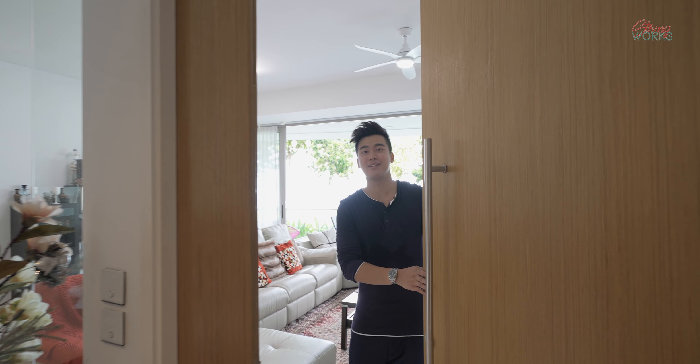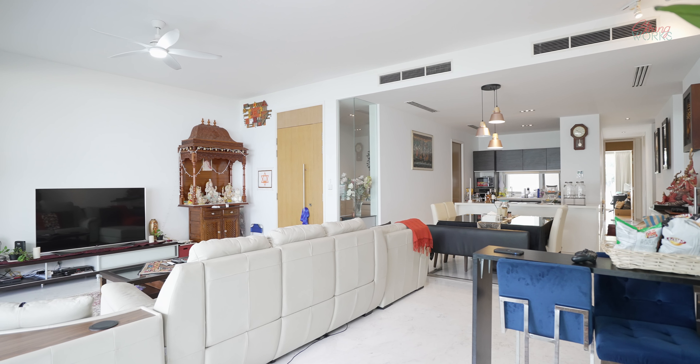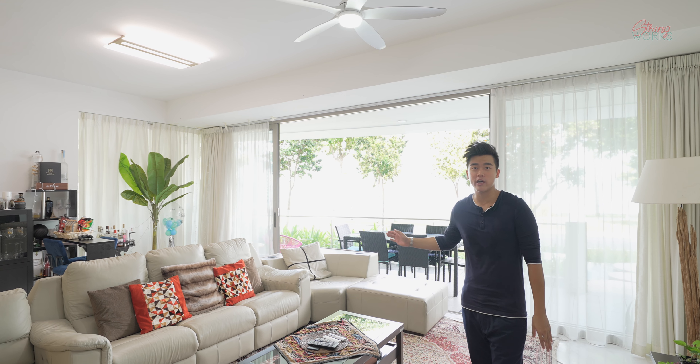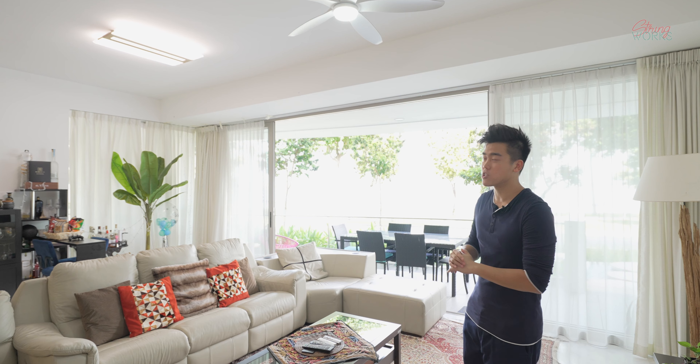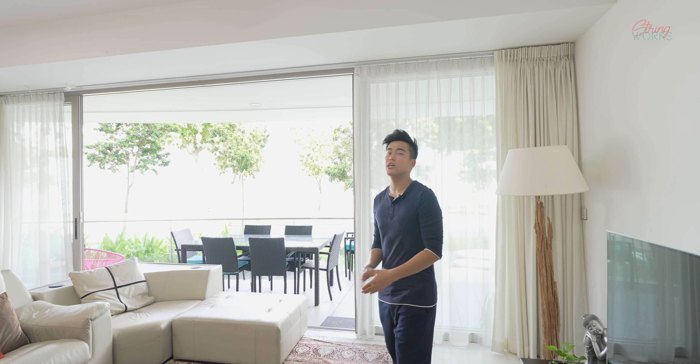Welcome to the unit at The Coast at Sentosa Cove. As you can see, this living room is very spacious for all of your guests as well as family members to really enjoy a wonderful TV and dining experience. The outdoor area currently boasts a total of six seating units, but you can of course add more tables and chairs to enjoy with your guests, friends, and family.